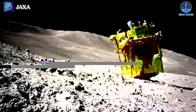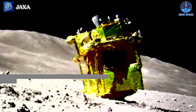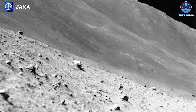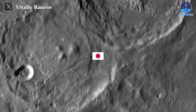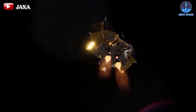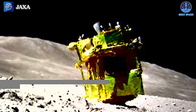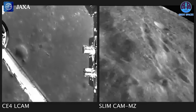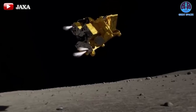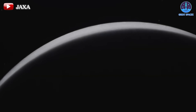Moving on to something closer to our neck of the woods: Japan's upside-down SLIM moon lander is back in action, snapping new photos after a brief power nap on the lunar surface. Japan's moon sniper robotic explorer has reclaimed its place in the lunar spotlight, bouncing back from a momentary setback that saw it entering shutdown mode just hours after touching down. This cosmic comeback, confirmed by the country's space agency, is a testament to resilience and determination. It all began with a flawless landing at 10:20 a.m. Eastern on January 19th, which catapulted Japan into the history books as the fifth country to achieve this lunar milestone.